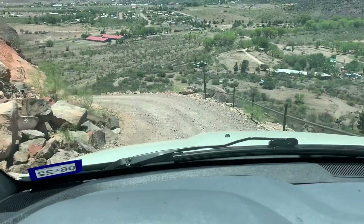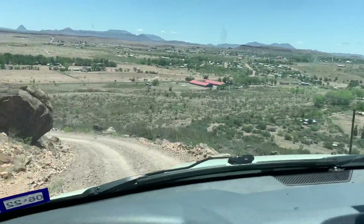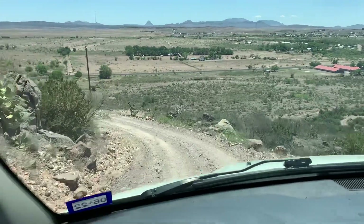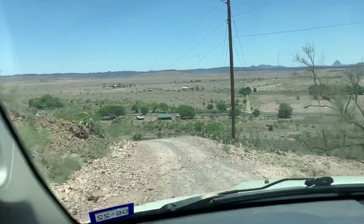Oh, here we go — this is where you can really mess up. If you went off to the right there, that'd be pretty bad. Serious tumbling — a couple hundred feet, I guess. Here, not so bad. Still totaled your car — that's a given, right?